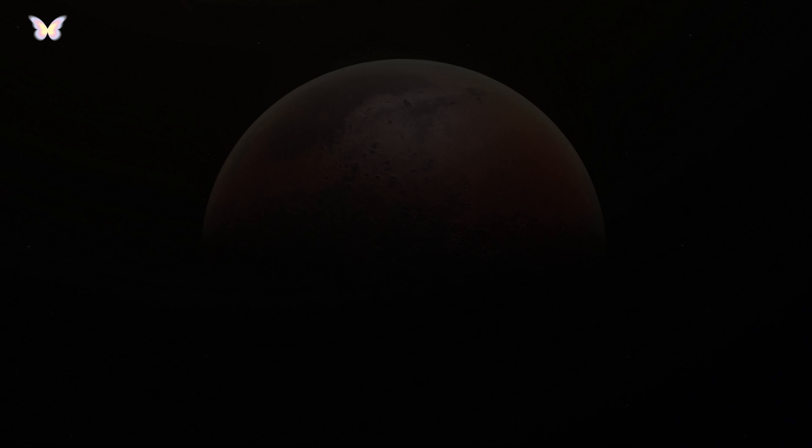Temperatures on Mars can vary widely due to its thin atmosphere, from about minus 125 degrees Celsius, minus 195 degrees Fahrenheit, at the poles during winter, to 20 degrees Celsius, 70 degrees Fahrenheit, at noon near the equator.